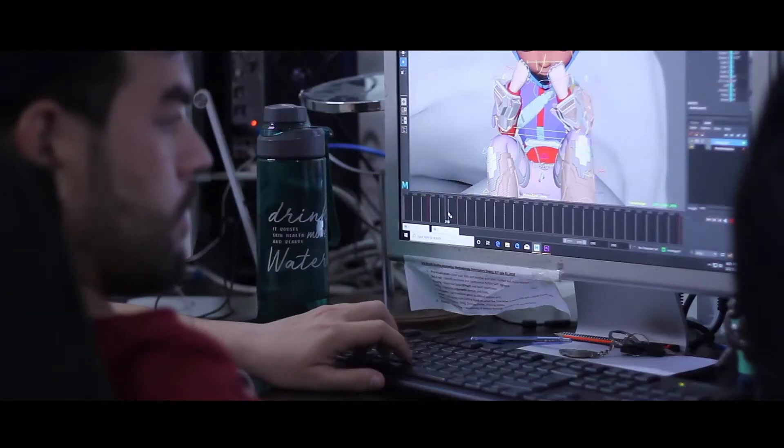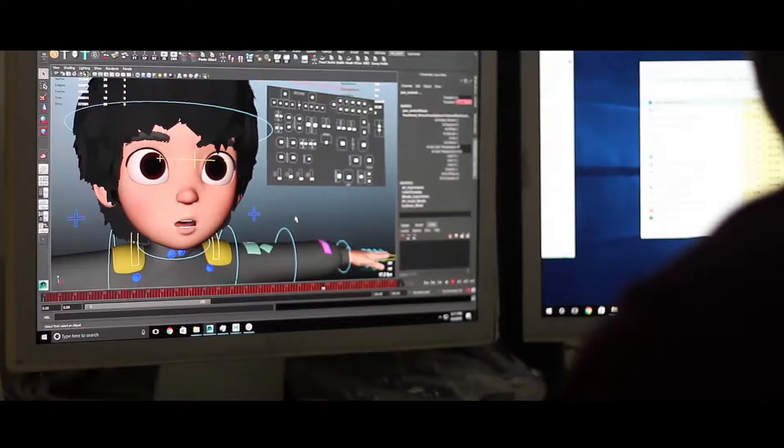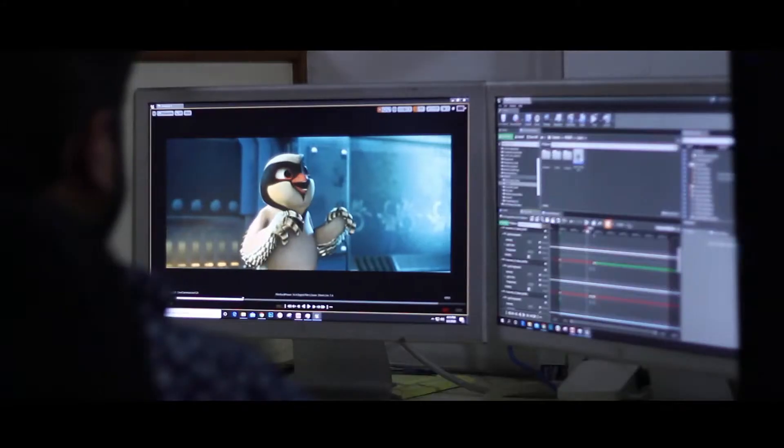Such things usually take time to create using animation. You first have to record the audio and then animate the character on it. You go through multiple passes before you nail the acting part, and that takes us days, sometimes weeks, before sending it forward for lighting and rendering.